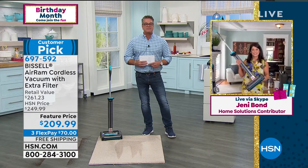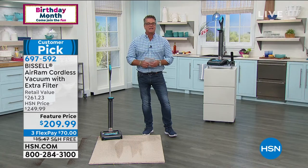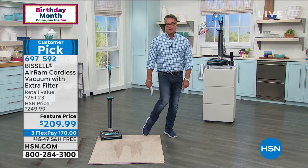697-592. If you want to pick it up, take Jenny's word and mine — you're going to love this thing. On sale today with free shipping and handling.